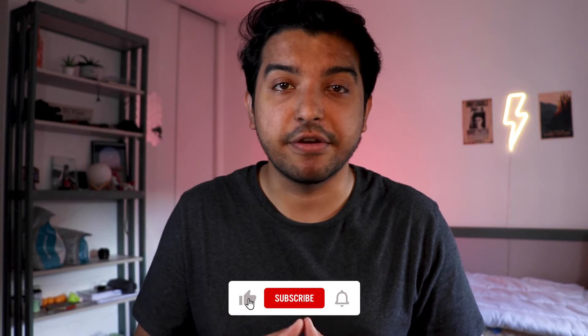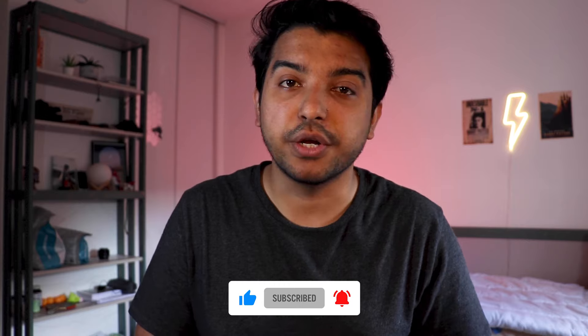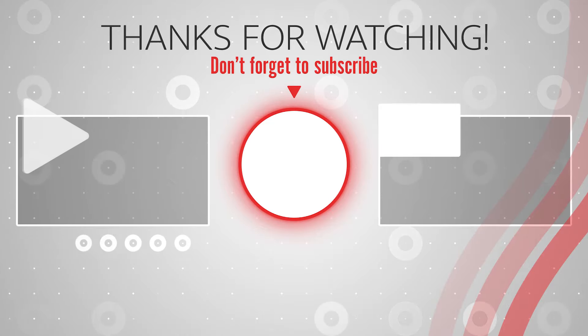I hope you found this video helpful. If you did, make sure to send it to your friends who are also about to start their international student life away from home. Do consider subscribing to the channel and liking this video, as it helps push the video in front of other people and supports the channel. If you haven't already, you can follow me on Instagram to know about my life here in France. As always, thank you for watching and I'll see you in the next one. Bye bye.